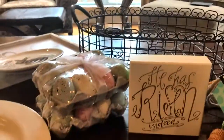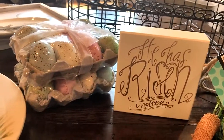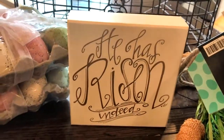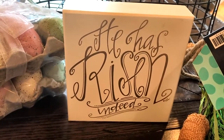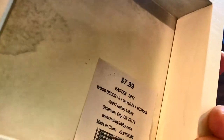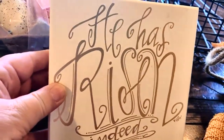I found another Hobby Lobby bag — it's really bad when you don't know how many bags you have! I'm going to get all these thrown away before John gets home. This sign says 'He has risen indeed' — I love that. It's in the creams, which I'm really liking. I thought it would be really beautiful. It was $7.99 and 50% off, so $4 for that. Love it.